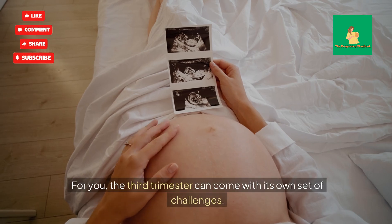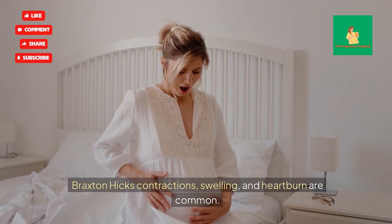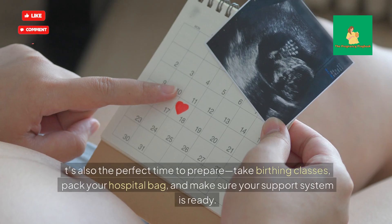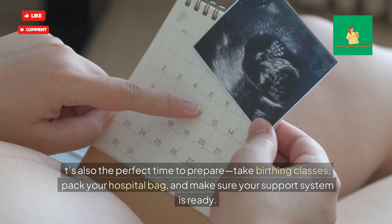For you, the third trimester can come with its own set of challenges. Braxton Hicks contractions, swelling, and heartburn are common — but these are all signs that your body is getting ready for labor and delivery. This is also the perfect time to prepare: take birthing classes, pack your hospital bag, and make sure your support system is ready.